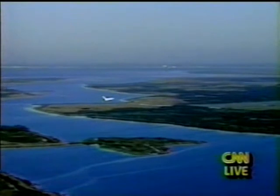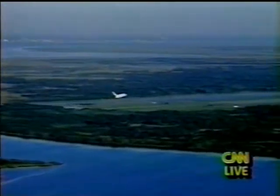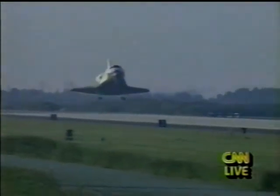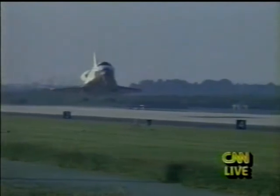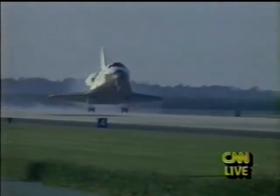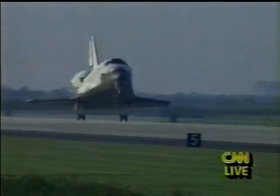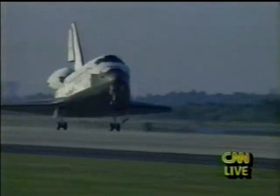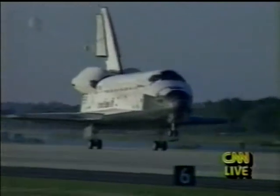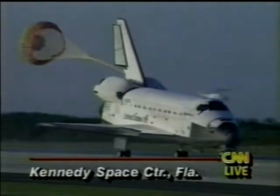We're seeing final flare. The landing gear should — we should see the landing gear coming down shortly. Main gear is down and locked. Main gear touchdown. Standing by for drag chute deployment. Chute's deployed and the nose gear's down.